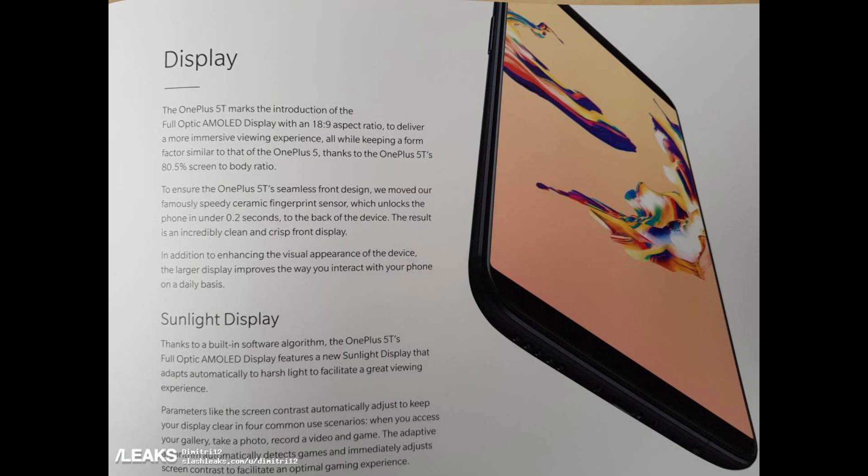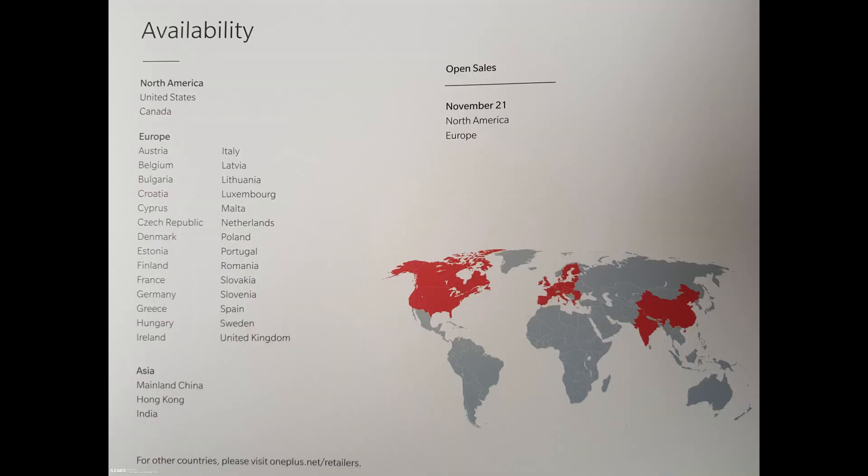It also tells you about the display — it's an AMOLED display with an 18 by 9 aspect ratio. It also has a sunlight display feature, meaning when it's in direct sunlight the phone will automatically try to give you a picture that you can easily see without having to adjust anything. The phone will come out in North America and Europe for sale on November 21st. Price-wise, rumors suggest it would probably drop at about $499, but there was no pricing information on the official paperwork.